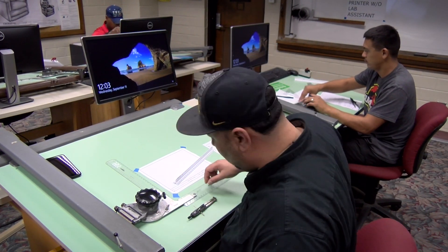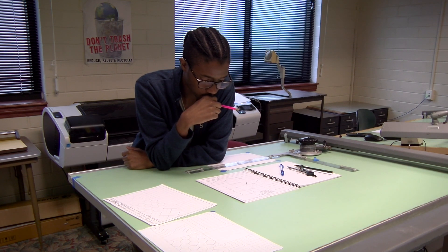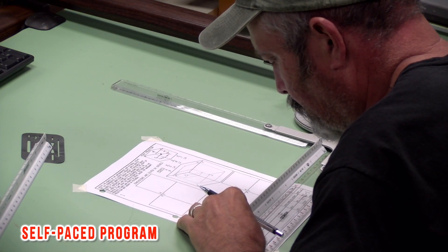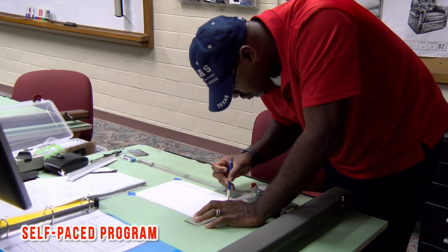What they can do also is move on and finish their bachelor's degree at a four-year institution. We just started this semester to offer the program as a U-PACE program, so the students don't need to worry about coming in at a specific time to the classroom.